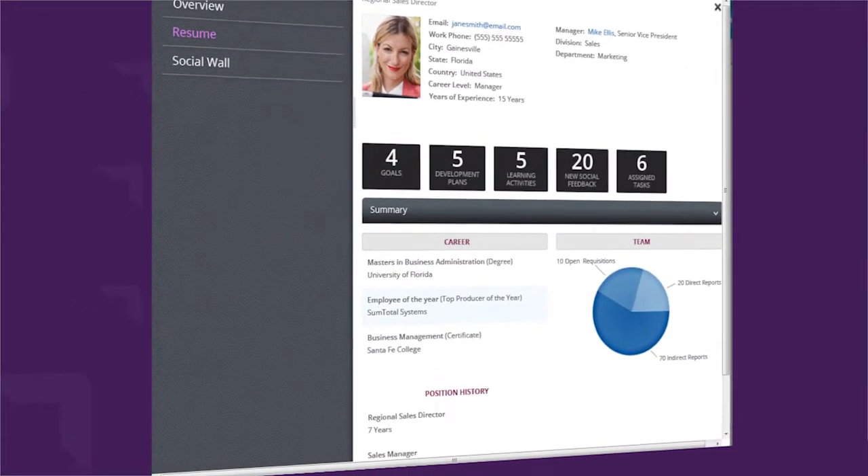One of the goals of the organization is to provide additional professional development resources to all of our staff, including employees and managers. SumTotal allows us to do that through Skillsoft courseware and other content that we create and upload to the system.